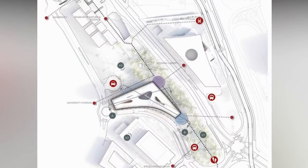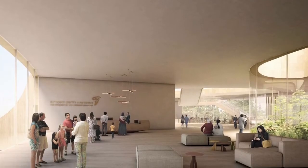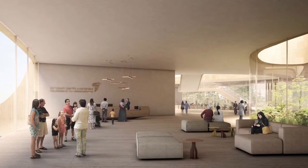Three distinct program elements — Academy, Common Spaces, Conference Center, and Exhibition — are arranged around a 56-foot-high central atrium and permeable ground floor.